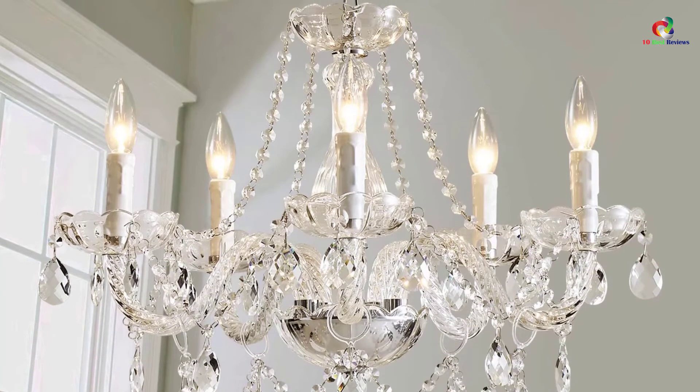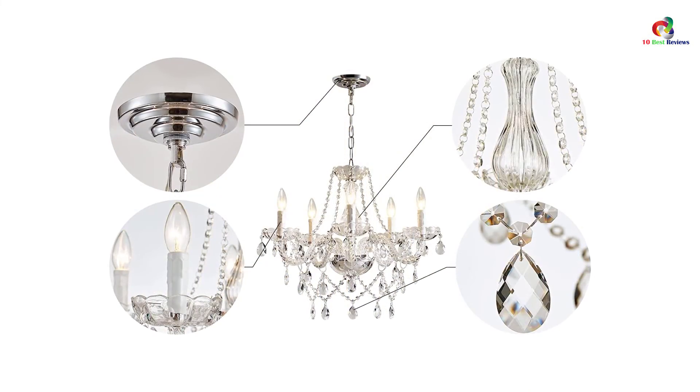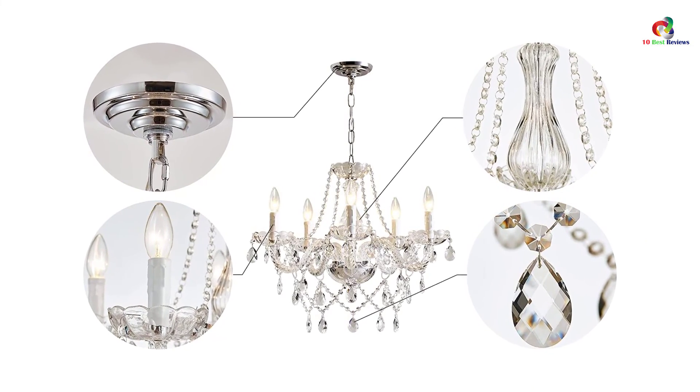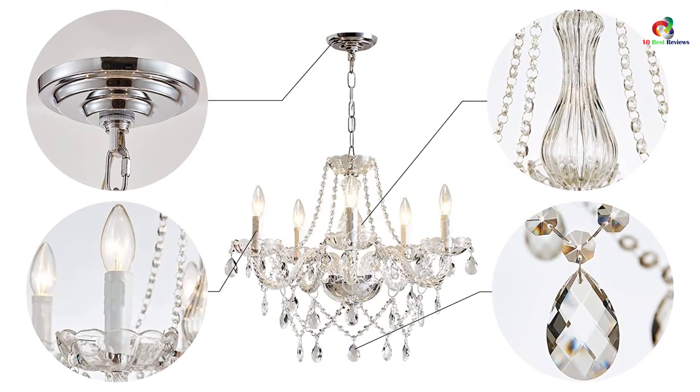This ceiling lighting utilizes five bulbs which illuminate in a good manner in order to brighten up your room. It is however somewhat big, which implies that it can be placed on the ceilings of your living rooms or those of your dining rooms. The crystals that hang around it help in adding a classic as well as a stylish element to this chandelier.